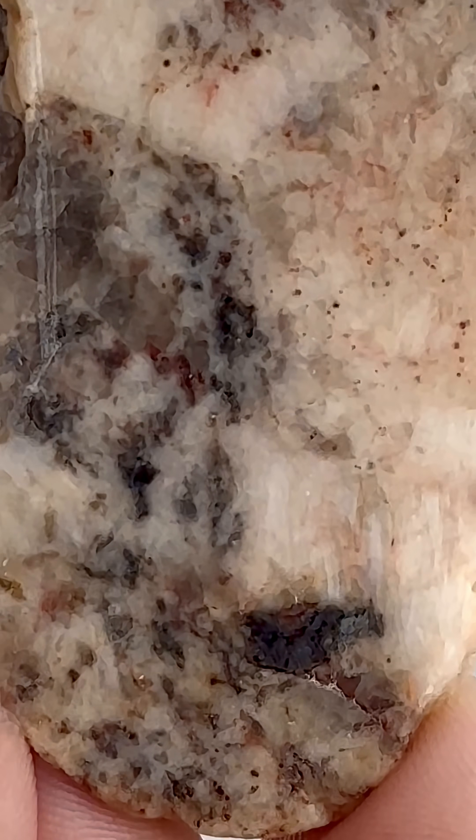You can clearly see the little garnets there, ranging from a light pink to a deeper red in the quartzite. Really, really cool specimen.